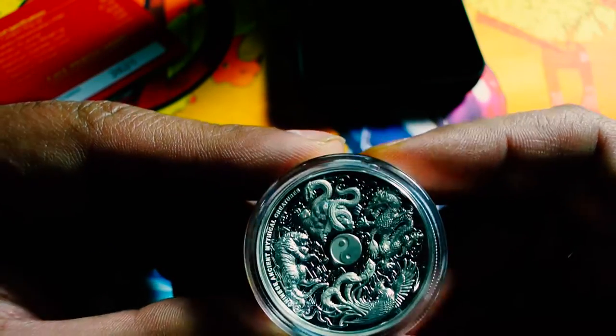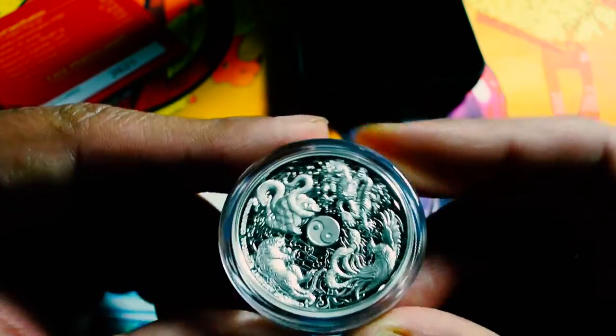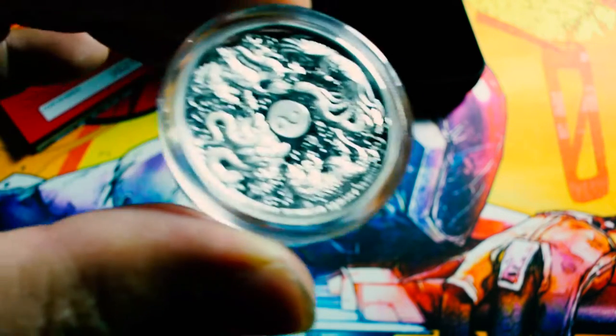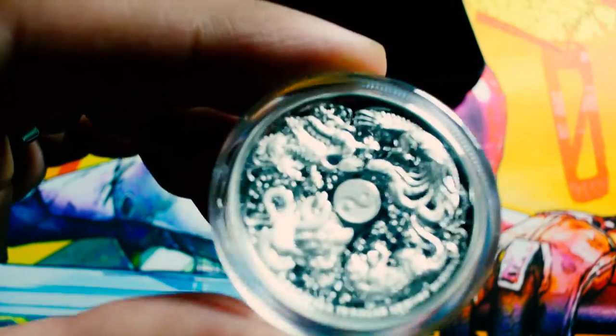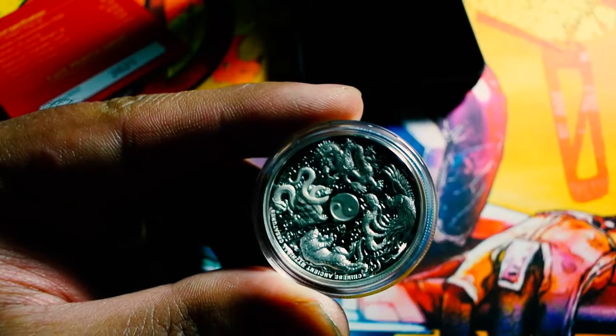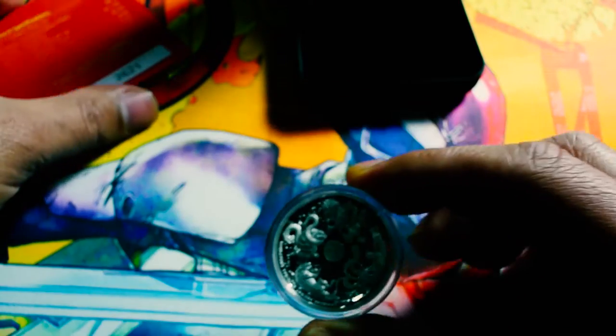This is a tiger, dragon... That's all I can name. Tiger, dragon, snake, and I believe the other one looks like a phoenix. But you know what? Let's take a look at the COA — I bet this thing has more information.